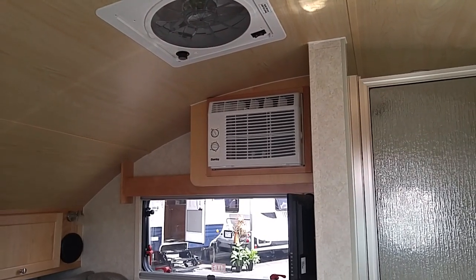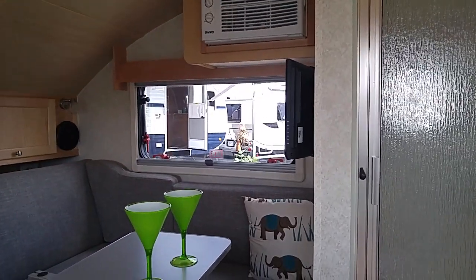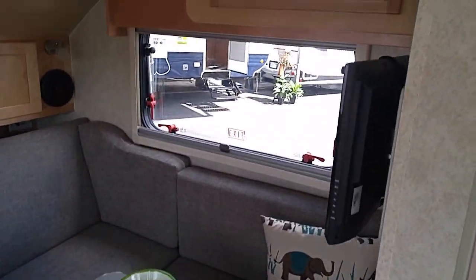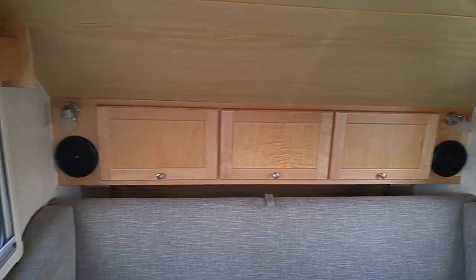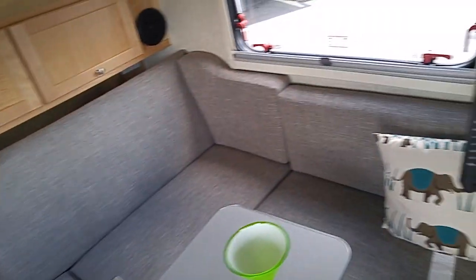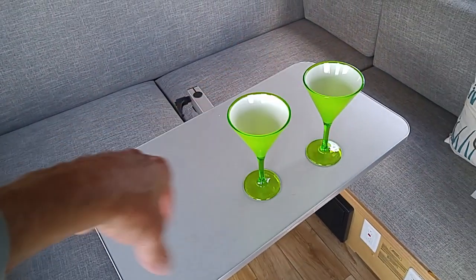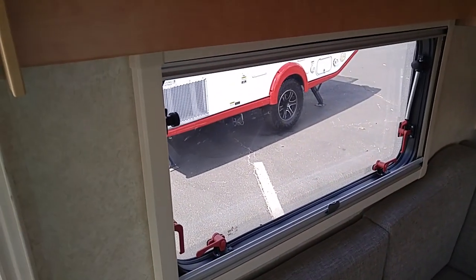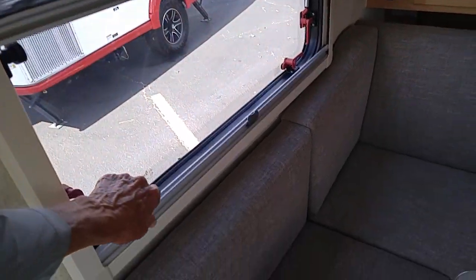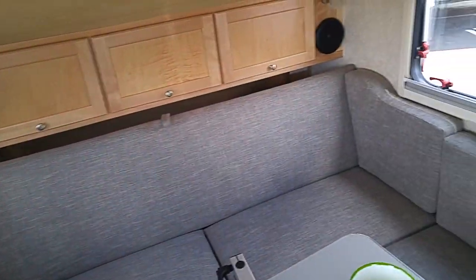There's a little Danby 5000 BTU air conditioner, and that is a fantastic fan. Those are speakers there. This also makes into the bed because there's no other place to do it. This table swivels — you can swivel it out of the way if you're using your laptop. Those windows open out and they've got blinds. You can black it out by pulling up from the bottom and putting the screen down from the top. All the windows are that way.